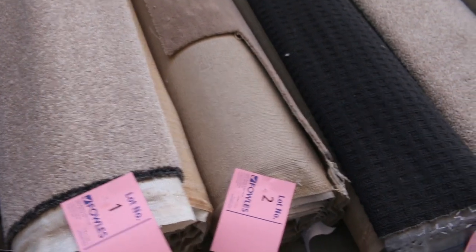We'll have all these beautiful roll-ins and offcuts that have just come in. We've got some really high quality carpets here, especially when you look at the likes of say lot number 7.